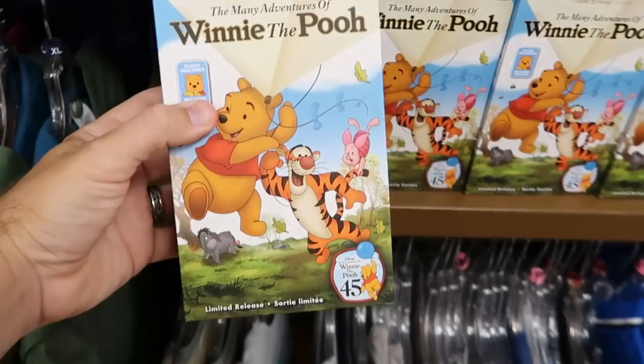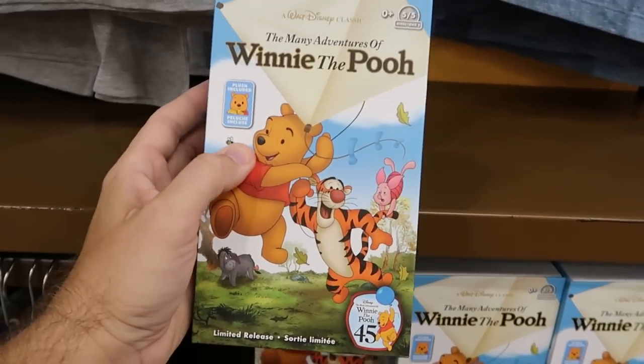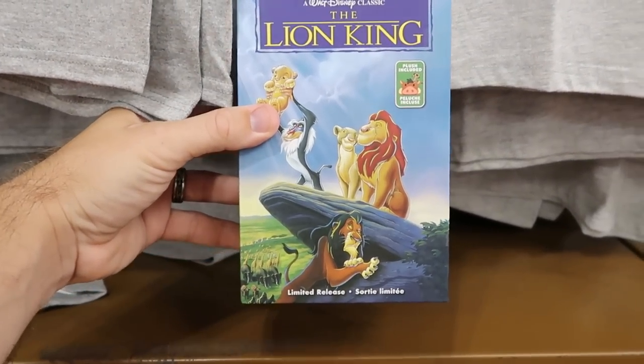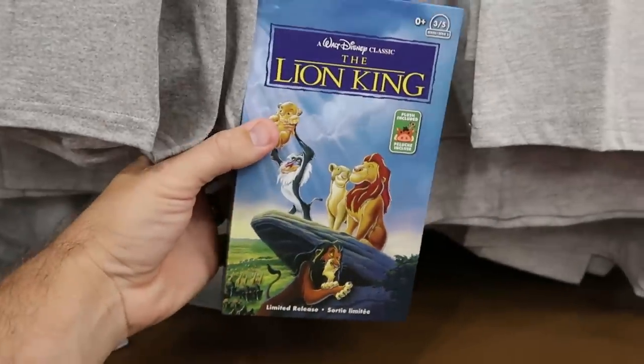Check out the old school VHS box sets — this is The Many Adventures of Winnie the Pooh and you actually get the little Winnie the Pooh plushie — $5 from $27. They also have The Lion King which comes with a Timon and Pumbaa plushie — like the old school VHS tapes, only $4.99.